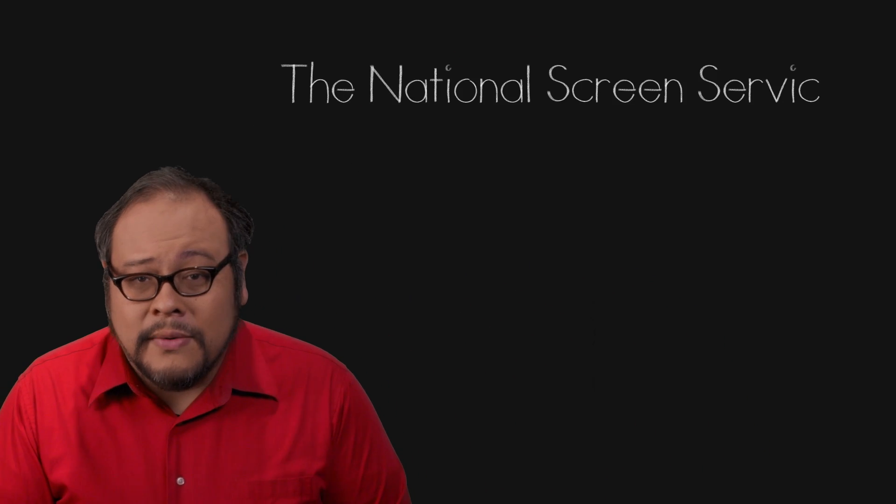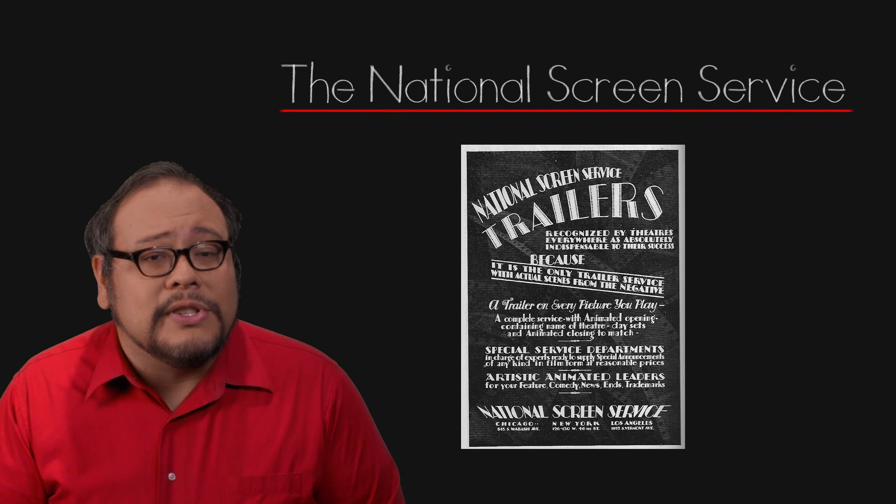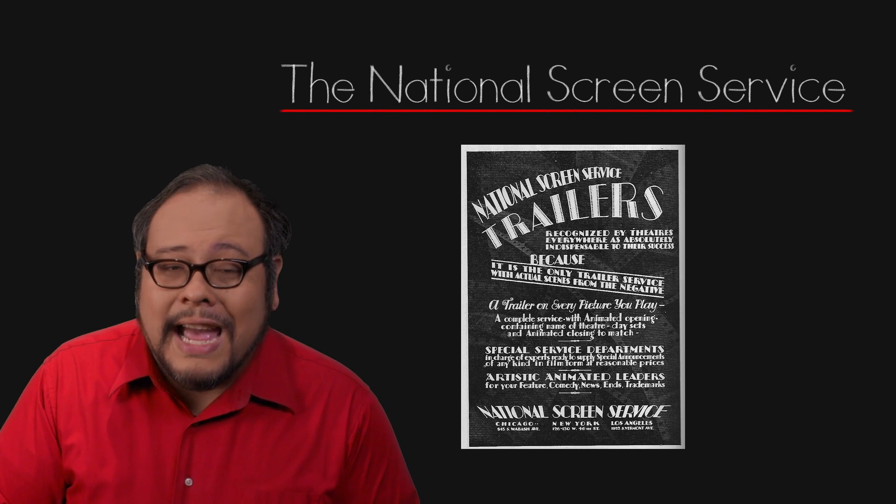Movie posters and lobby cards would be used over and over again as movies made their way from town to town. This shipping and handling was starting to become a logistical nightmare, especially with something as fragile as a movie poster — a business that the studios would happily outsource. The National Screen Service, originally created in 1920 to create movie trailers for the studios, saw an opportunity in the movie poster business as well.